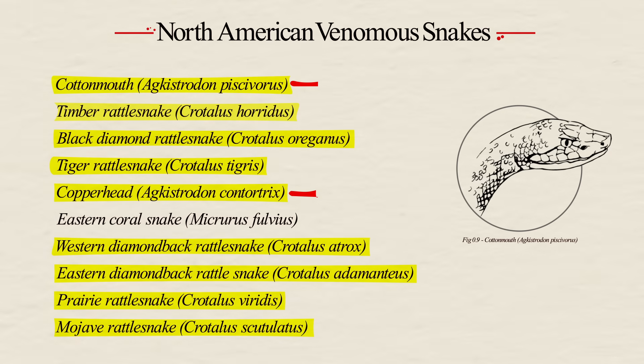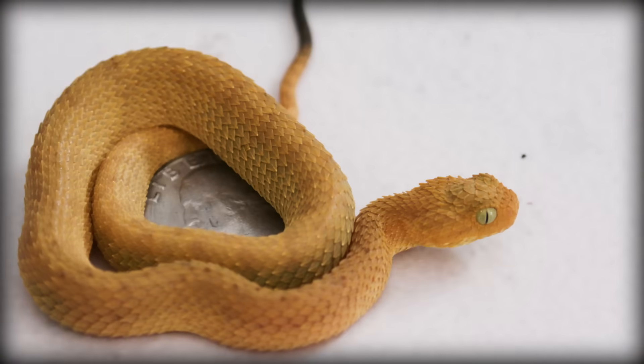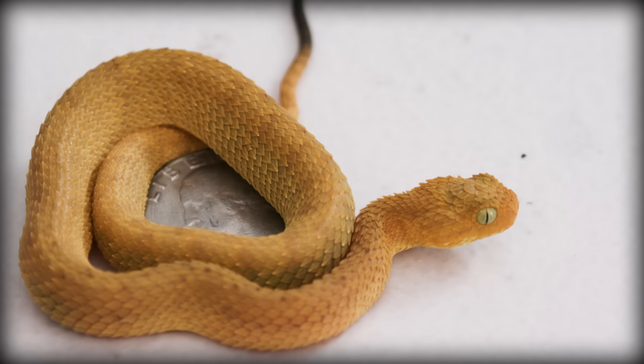The other two are the cottonmouth and the copperhead. Vipers get their name from the Latin vipera, which means live birth. This is because vipers give birth to live babies, not eggs, which is uncommon amongst other snakes.